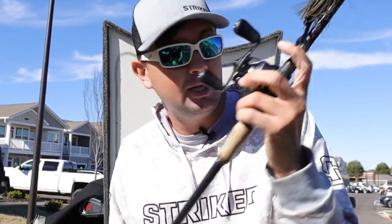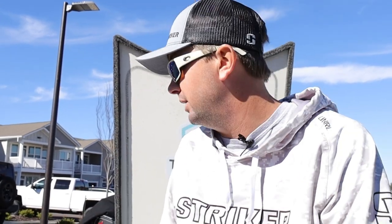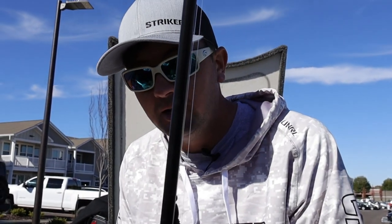That's the setup I threw all the time — 7:1 gear ratio reel, seven-three medium-heavy. I like the faster action rod because it helps me skip the bait a little better, get it in there quieter, and I don't have any problems losing fish on it. That's my chatterbait setup. Took it all over the country and caught fish on it — big four-pound smallmouth on a chatterbait all the way down to St. John's, Texas, Guntersville, everywhere.